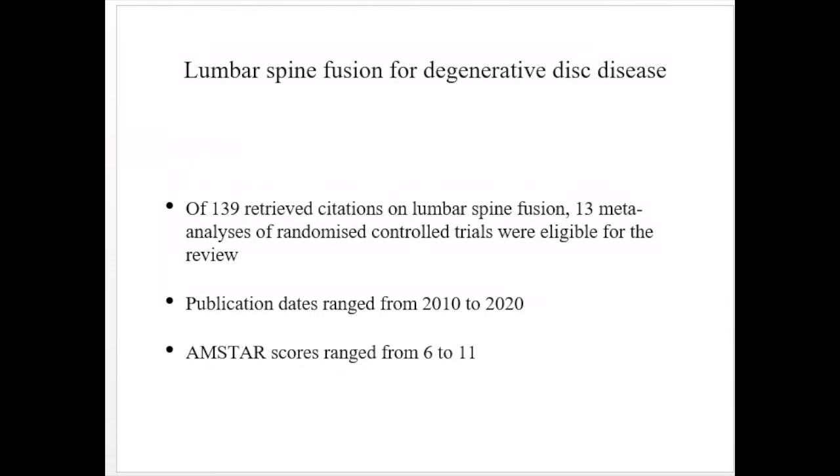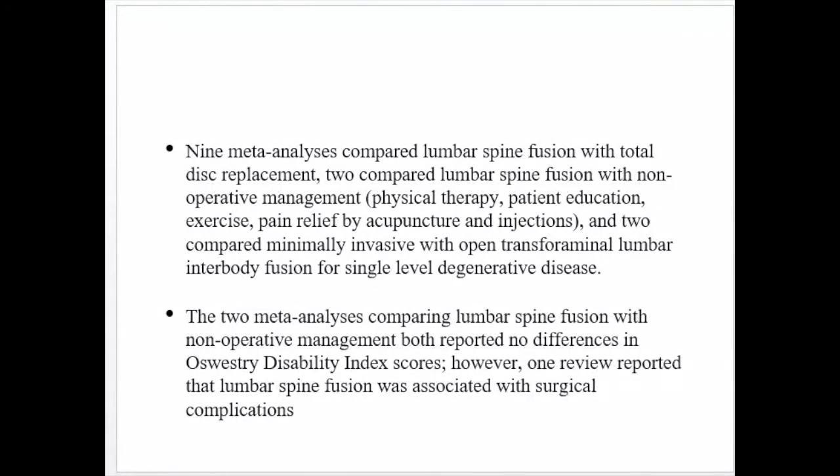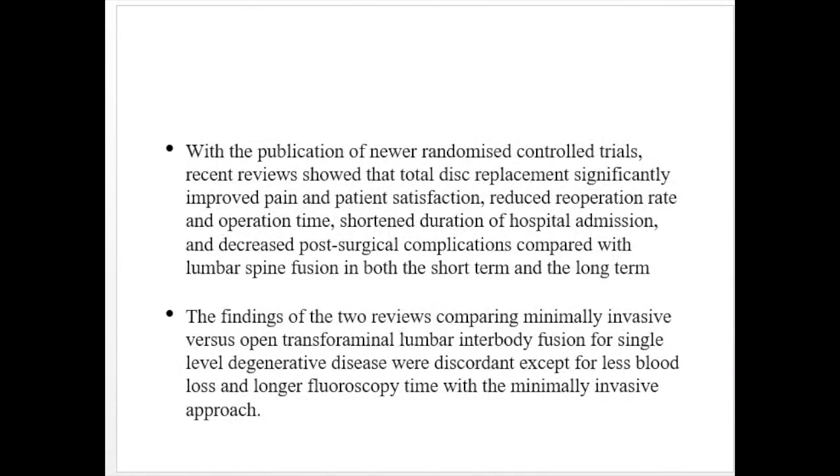For lumbar spine fusion for degenerative disease, 13 meta-analyses of RCTs were eligible. Publication dates ranged from 2010 to 2020; AMSTAR scores were 6 to 11. Nine meta-analyses compared lumbar spine fusion with total disc replacement; two compared lumbar spine fusion with non-operative management — including physical therapy, patient education, exercise, pain relief, acupuncture, and injections — and both reported no difference in Oswestry Disability Index score, though one noted lumbar spine fusion was associated with surgical complications. Newer RCTs show that total disc replacement significantly improved pain, patient satisfaction, reduced re-operation rates, and shortened hospital admission compared with lumbar spine fusion.